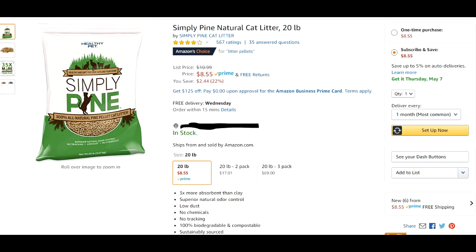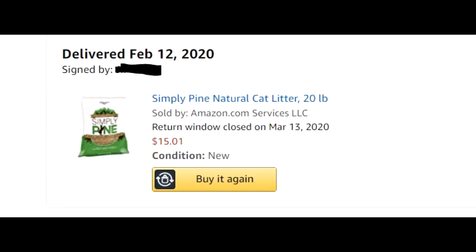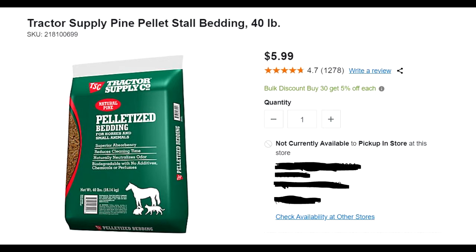When I first started using this pine litter I was paying $15 a bag. If you go to places that sell supplies for horses and things like that, you could actually buy 40-pound bags for like five dollars.